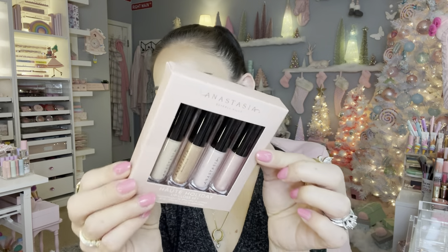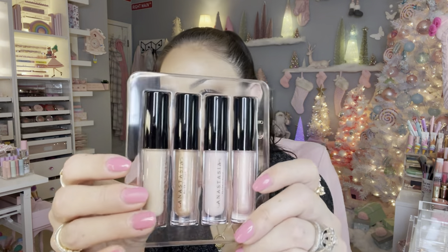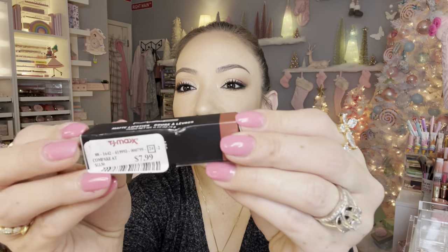I also picked up the Anastasia Beverly Hills holiday lip gloss set for $14.99 — I collect everything, so I wanted to add this to my collection, though I might save it as a gift. I won't swatch these since they're really nudey shades. And then for $7.99 you can always find MAC lipsticks at TJ Maxx in all finishes — my favorites are the Powder Kiss ones. This one's in shade 659 Natural Born Leader.